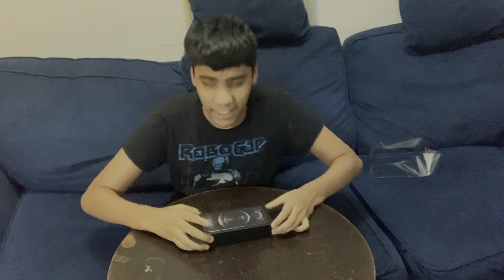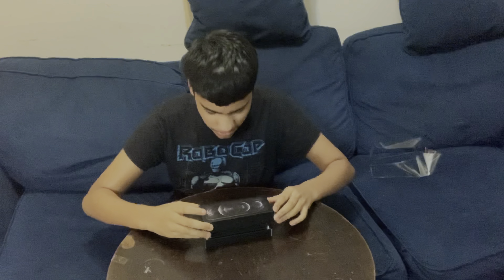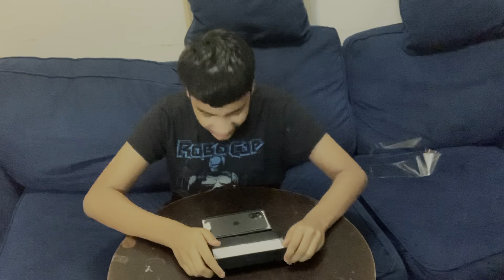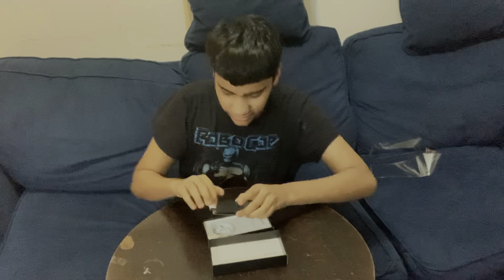All right, let's pull the flap. Make sure you guys go down there, subscribe, like, and turn on post notifications. No way — no way, you guys, this is my iPhone 12 right here.